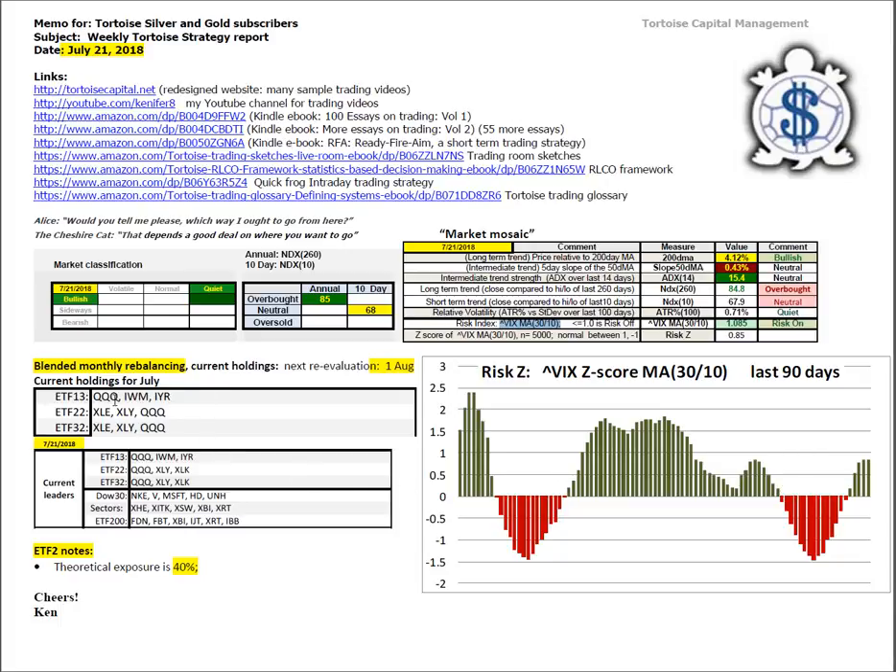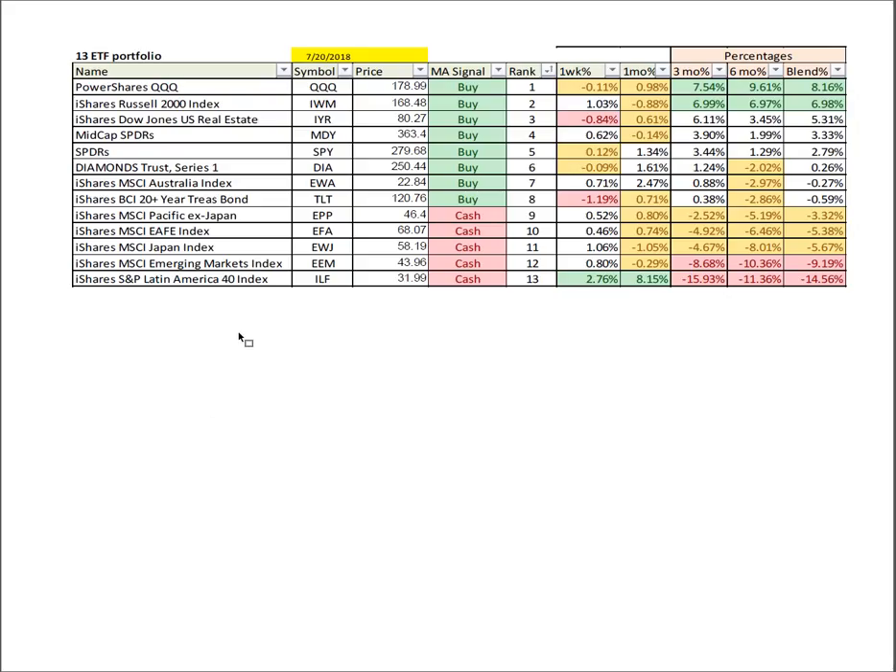In blended monthly rebalancing, these are the current holdings still holding up well. Next re-evaluation is due on or about August 1st. You can see the leaders in the various portfolios based on Friday's closing prices. ETF2 theoretical exposure remains at 40%. This is a blended monthly rebalancing ETF13 portfolio with winners in technology, small caps, and U.S. real estate leading the way. The globals remain underneath their four-month moving average.